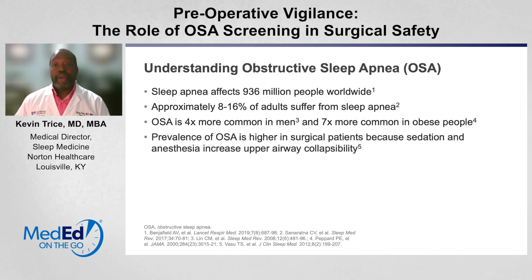We know that the prevalence of obstructive sleep apnea is higher in surgical patients because of sedation — the drugs required to put you to sleep — as well as anesthesia, the things that make you forget and not experience pain. These drugs can increase upper airway collapsibility and enhance the prevalence of obstructive sleep apnea.